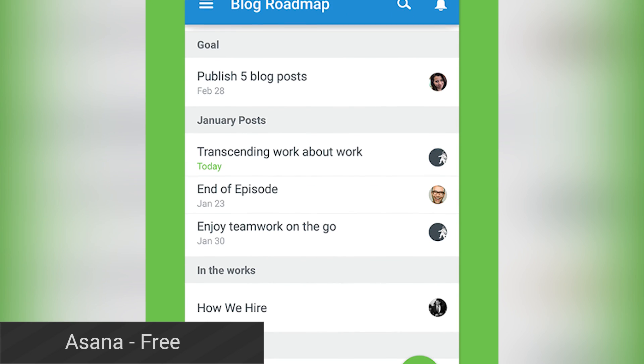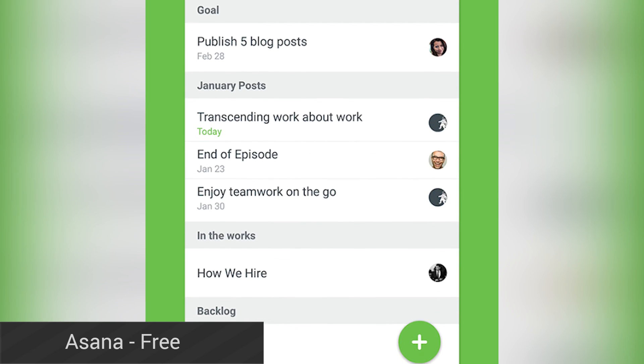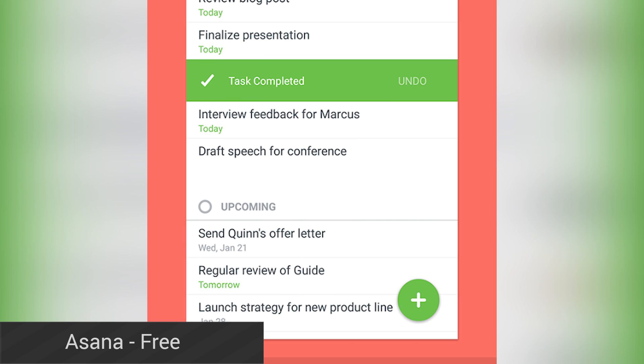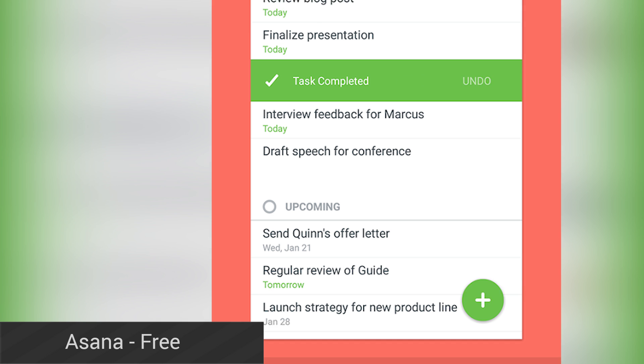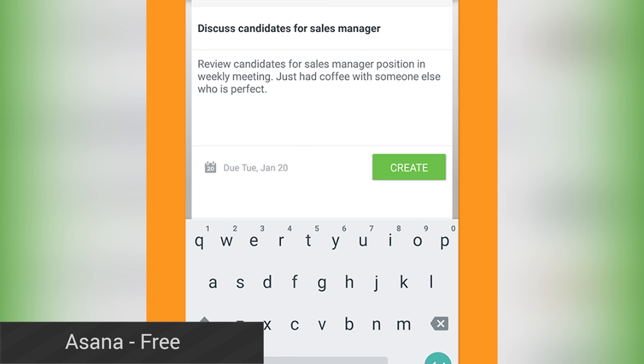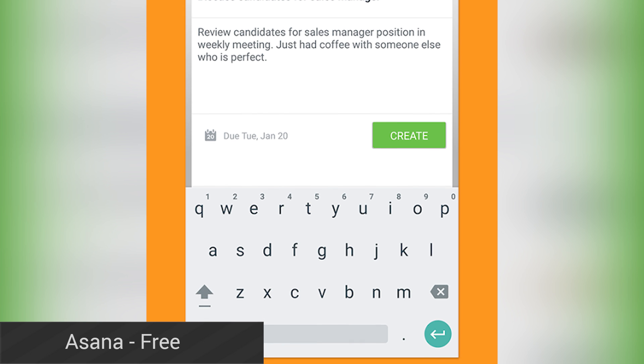Asana is a task management platform aimed at teams of people who need to get work done. Technically, this application has existed for a long time, but it was essentially a wrapper for the mobile site, and it was pretty awful. Now it's a native Android app with material design, and it's way better than it was before. There are still some issues here and there, but this is a big step forward and an application to keep an eye on.